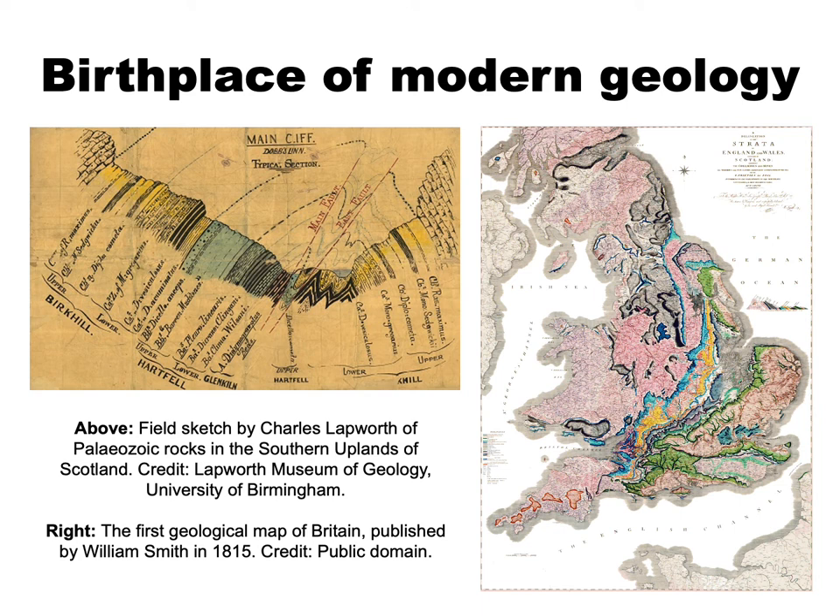In many ways Great Britain can be seen as the birthplace of modern geology. It was here that many rudiments of the geological column were first put together, especially the older Palaeozoic part of the column, with the Cambrian, Ordovician and Silurian named after ancient Welsh tribes and the Devonian named after the English county of Devon.